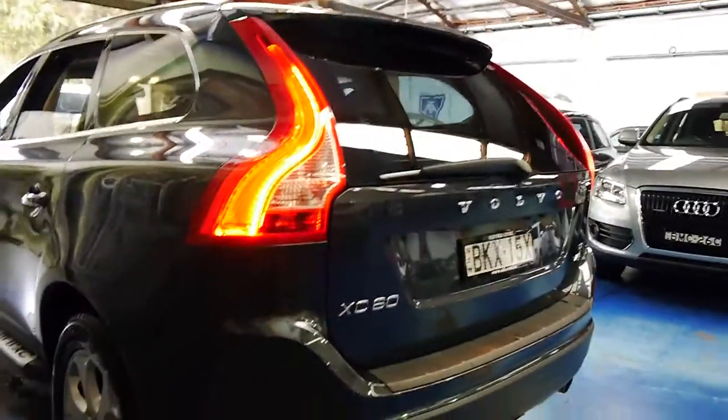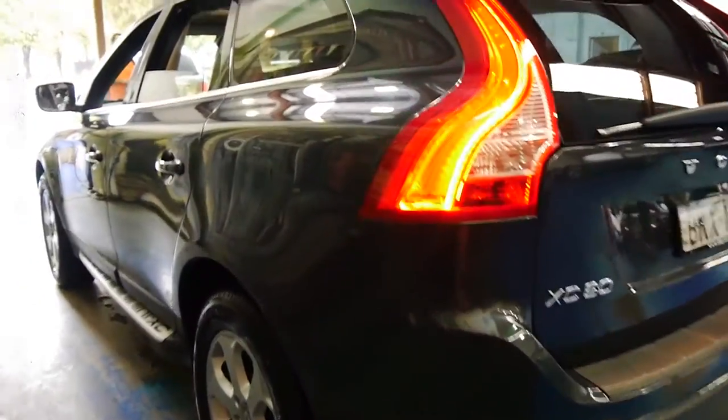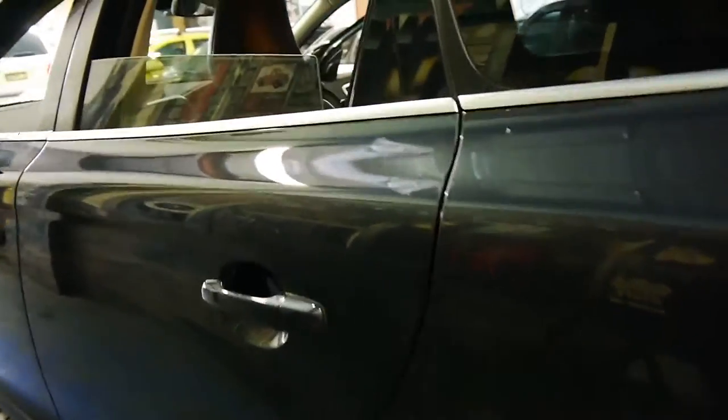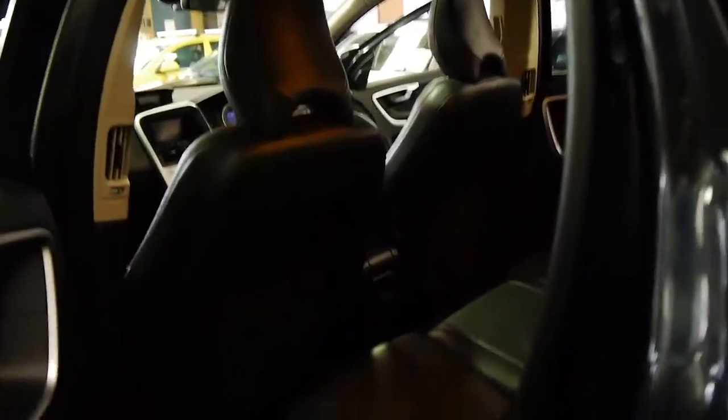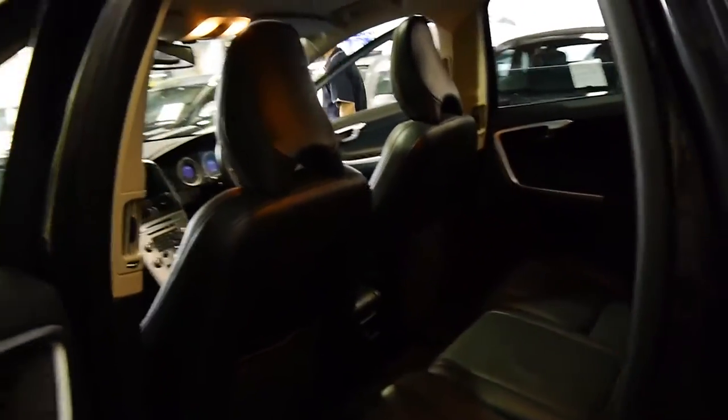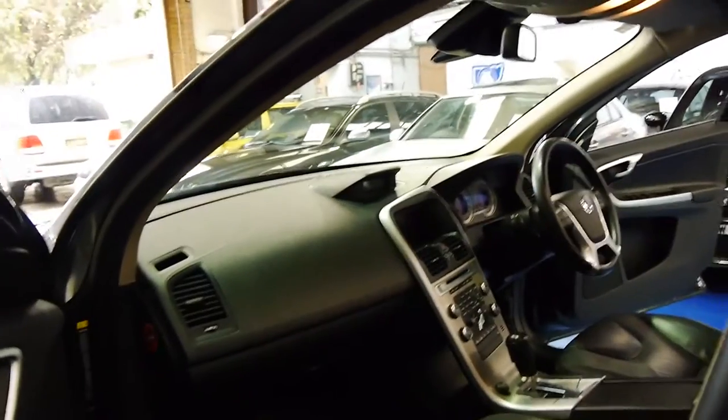The car doesn't seem to have any dents in it at all. The wheels are in very good condition and it's got Pirelli tyres also in as-new condition. So really, if you've been looking for a Volvo XC60, you should definitely come and have a look at this car. It's got a lot going for it in terms of options, colour, condition, and two remote keys.